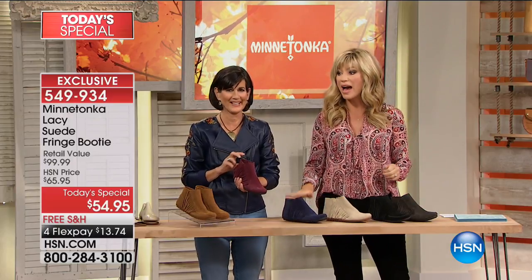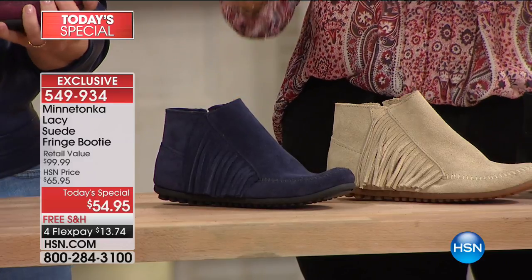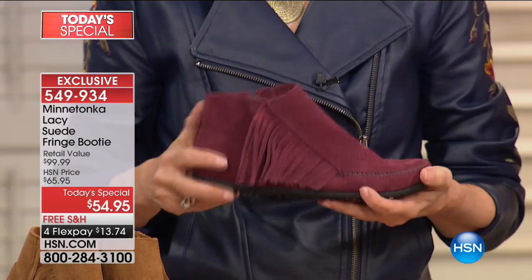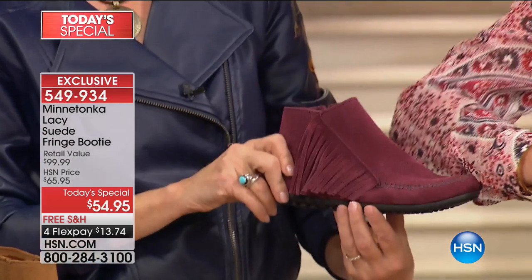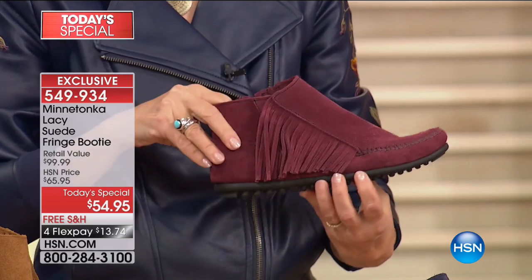Everybody's loving the navy — but it's last call in the navy, your final chance at our best buy of the day. One of the season's hottest colors is burgundy; everybody's obsessed with burgundy, that oxblood shade. Look at that — it matches just about every shade of burgundy red there is.